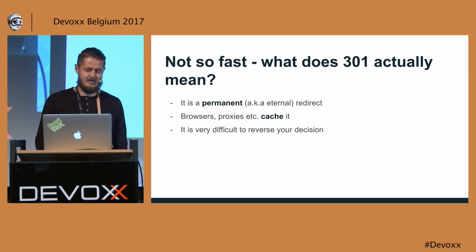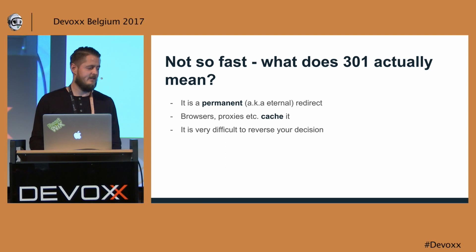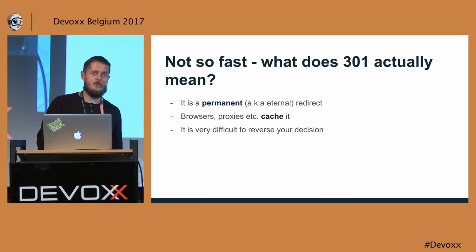So I went and asked around, wrote in our public chat, and it turns out there is a reason for that. One thing about 301 — and the name actually states it — is that it's a permanent redirect. So everything in between, like browsers, proxies, et cetera, will cache it, and that's a lot of caches that you don't actually control. So if you make a mistake, it's very difficult to reverse your decision.